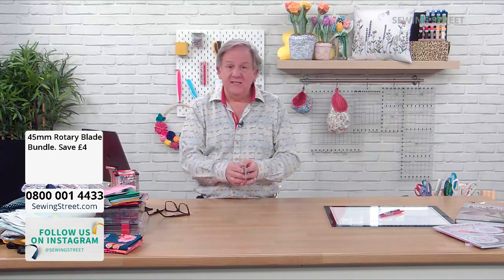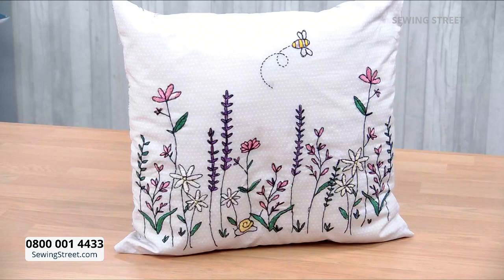We're going for a break now - Janice is up after the break. She's making the Hedgerow cushion - we've got three panels exclusive to Sewing Street. You don't have to embroider yours, Janice has embroidered hers. See you right here in three minutes.